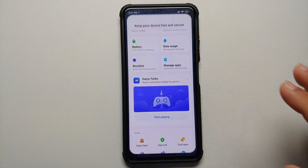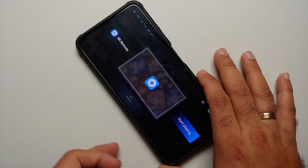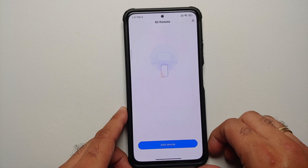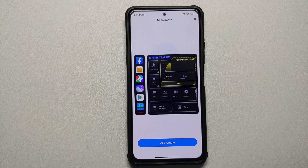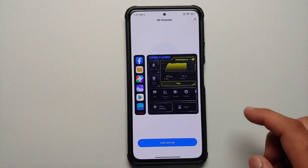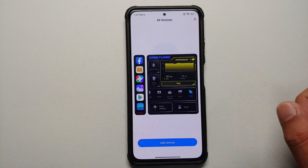The next major change many of you have been waiting for is the new Game Turbo, now here out of the box. Go into the Security app, then Game Turbo — here it is. This is the new UI for Game Turbo. You can tap Start Playing, and once activated, you have the new UI with options to boost gaming performance, clear memory, free up space, and floating windows on the left.